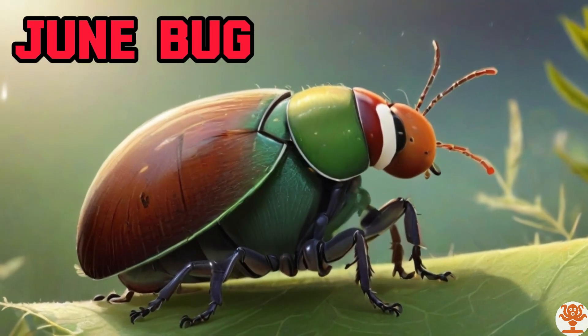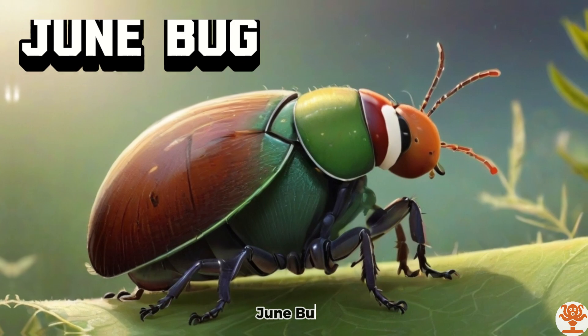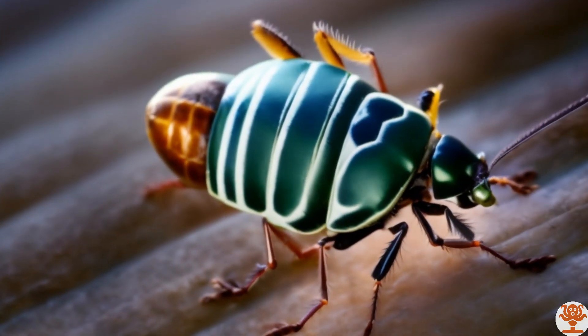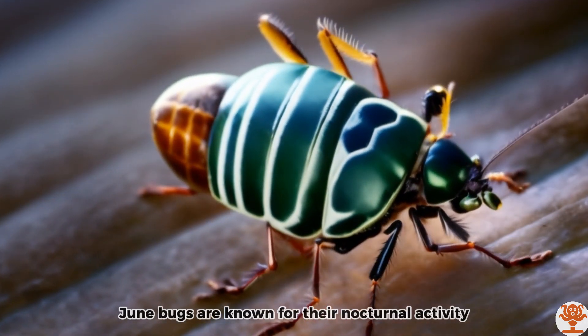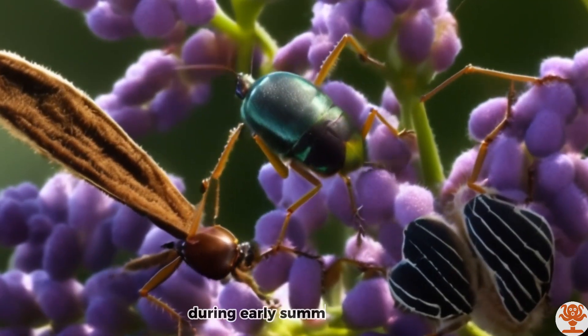June Bug. June bugs are known for their nocturnal activity during early summer months.